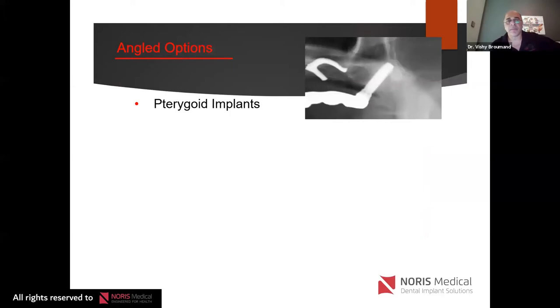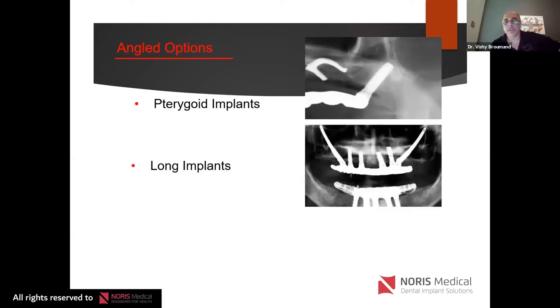The first angled implant was pterygoid implants, developed by Dr. Paul Tessier. They've been very successful and have been talked about during many Norris seminars. I encourage you to look at those great lectures from my co-presenters. There's one tomorrow as well.